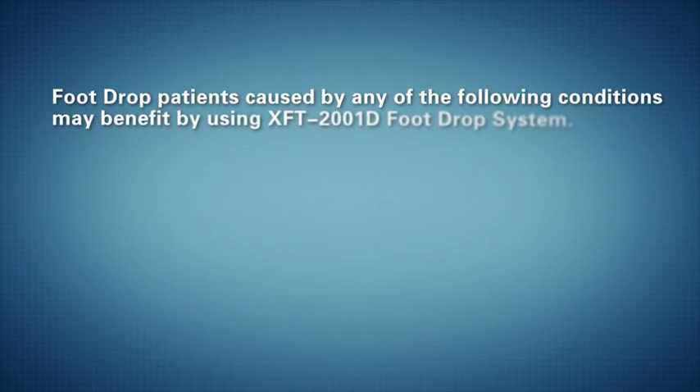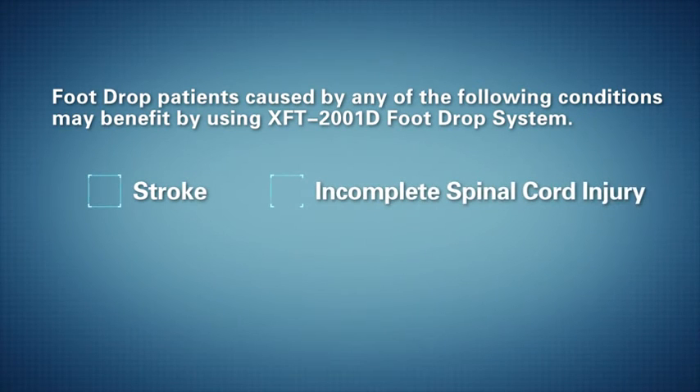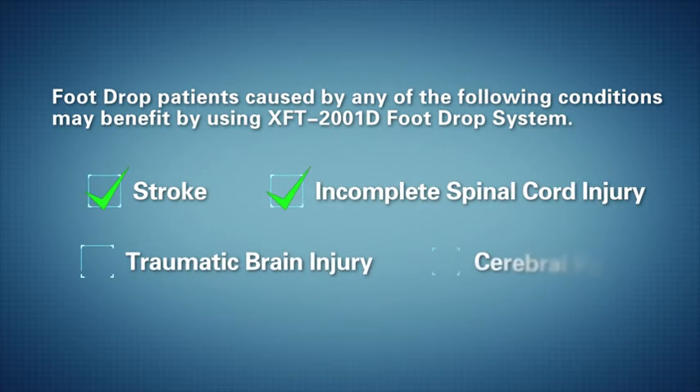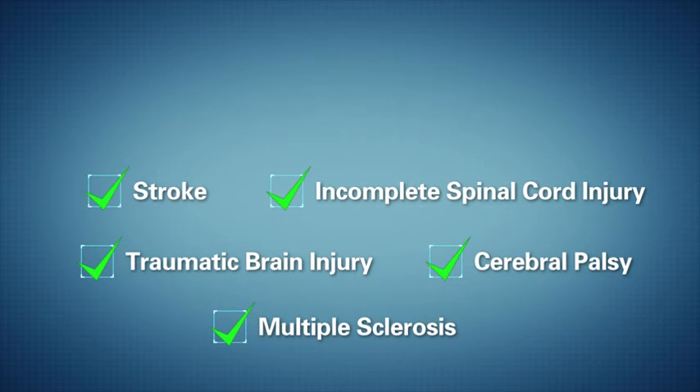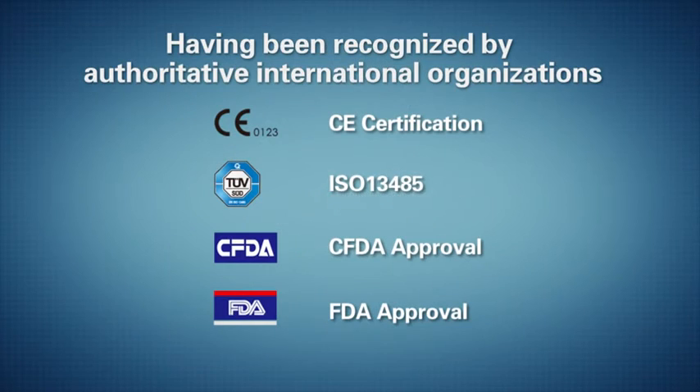Foot drop patients caused by any of the following conditions may benefit from using the XFT-2001D foot drop system: stroke, incomplete spinal cord injury, traumatic brain injury, cerebral palsy, and multiple sclerosis. The device has been recognized by authoritative international organizations, making it a reliable choice.